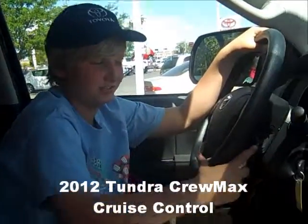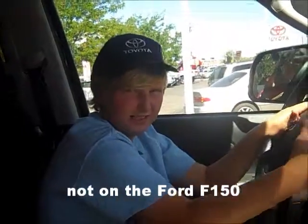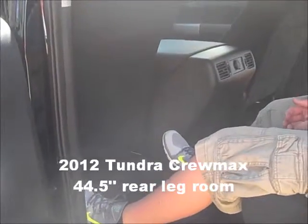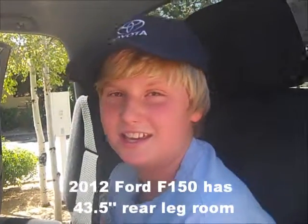Every Tundra has cruise control, but it's not available on the Ford F-150. The Tundra has an inch more legroom than the Ford F-150. The Tundra Crew Max has 44.5 inches of rear legroom — the Ford F-150 has an inch less.